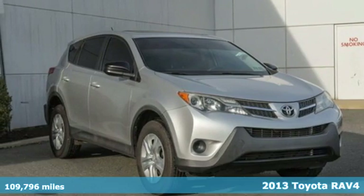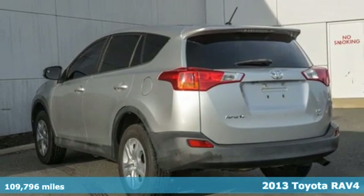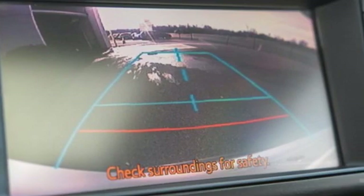Here's the 2013 Toyota RAV4. This compact SUV is a very convenient family vehicle, it's fuel efficient, and has plenty of room for both people and cargo.